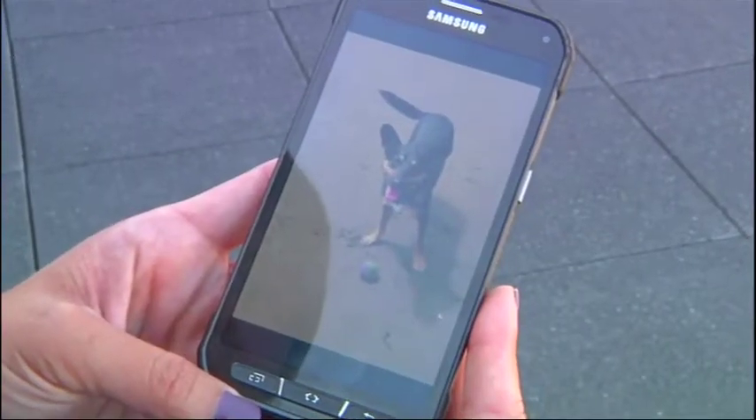Something most smartphone owners can relate to. My phone went through a series of accidents. I dropped it a few times on the sidewalk. It just falls out of my pocket or falls out of my hand.